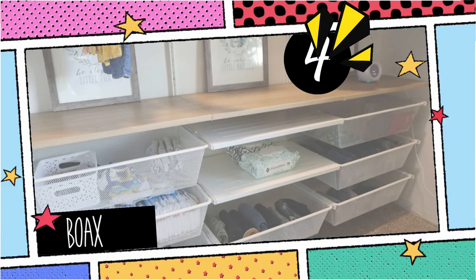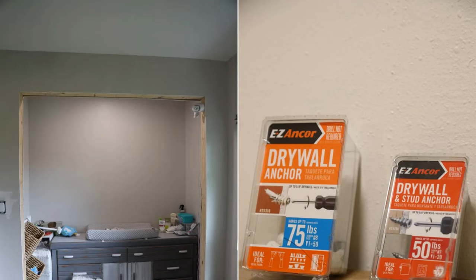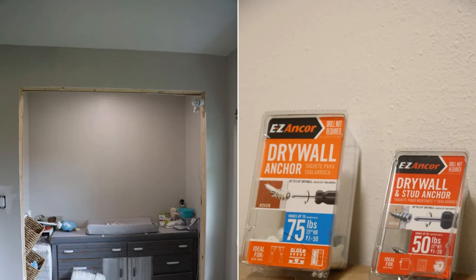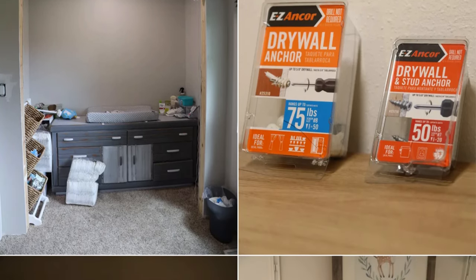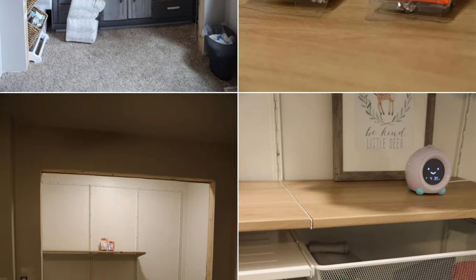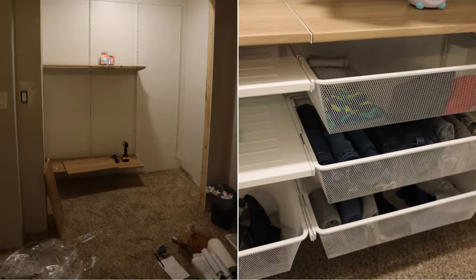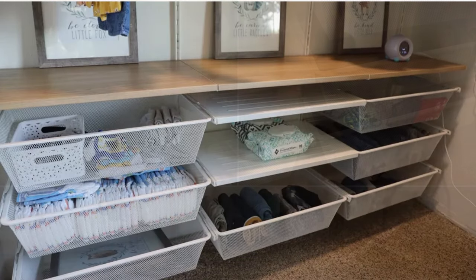4. IKEA Bow Axle Hack — Your Budget-Friendly Closet Transformation. Begin with SW Alabaster Paint and allow 2.5 inches spacing around the Bow Axle system. Equip yourself with a magnetic level, screwdriver, No. 7 and No. 8 screws, and drywall anchors. Mount the suspension rail 8 inches below the ceiling. All this comes in a budget-friendly package of $235, making the Bow Axle a top-tier organization solution.